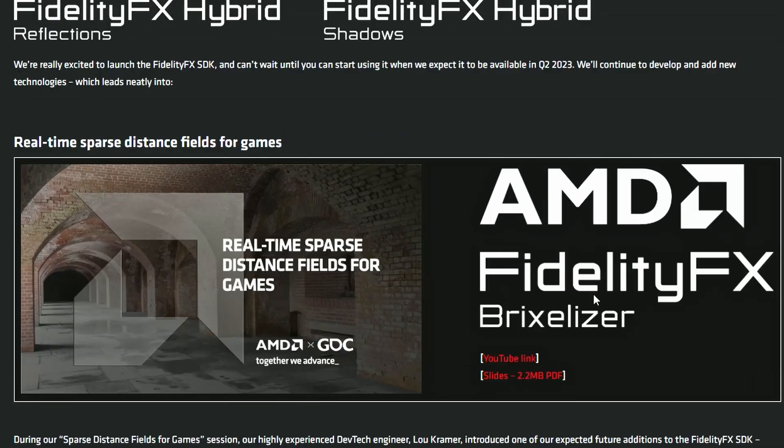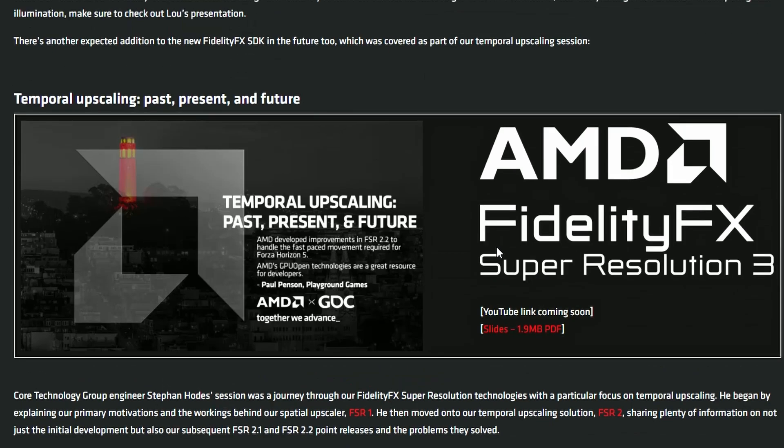They've also introduced FidelityFX Brixelizer — a real-time sparse distance field for games, which I need to look into more. And of course the main product everyone's been waiting for: Temporal Upscaling supported with FidelityFX Super Resolution 3. It's finally here.